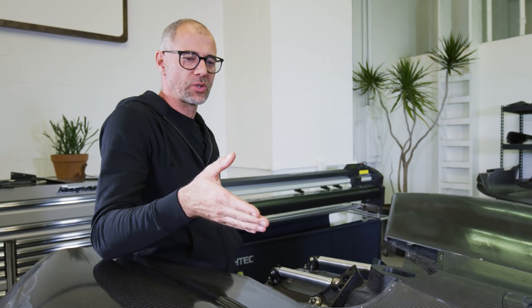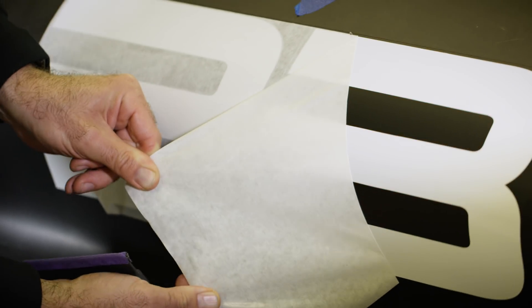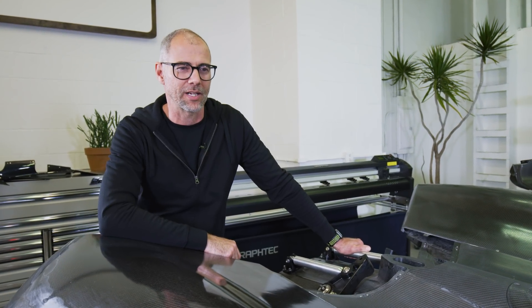This is our factory livery, so it's meant to be simple — it needs to work, we need to change it a lot and maintain it. The idea was to do something practical that we can change quickly, not too labor intensive, but something that pops, stands out, and is rather iconic.